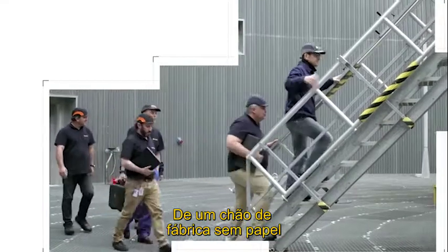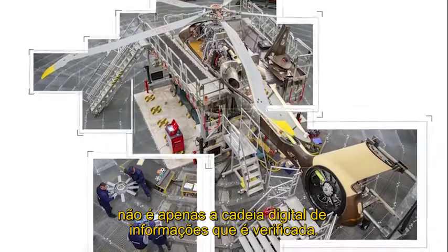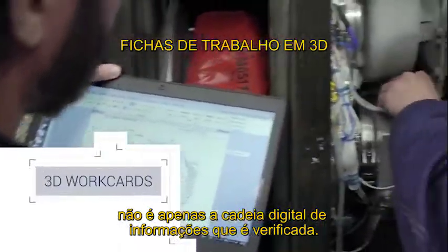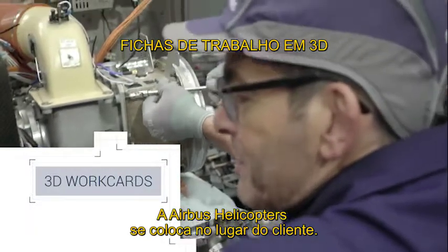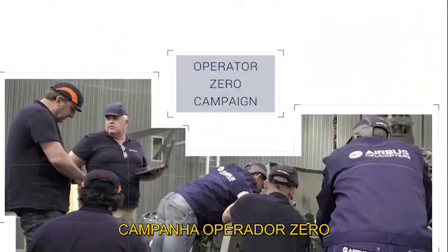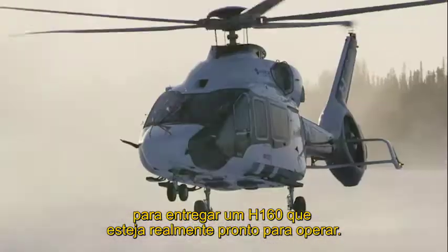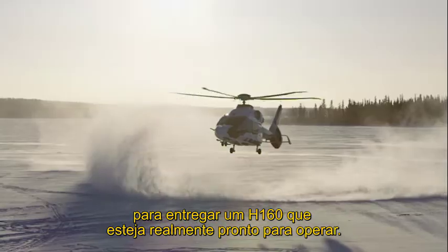From a paperless shop floor through to 3D technical publications and work cards, it's not just the digital chain of information that is being verified. Airbus Helicopters is putting itself in the customer's shoes. The Operator Zero campaign checks every step of the maintenance plan to deliver an H160 that is truly ready for operation.